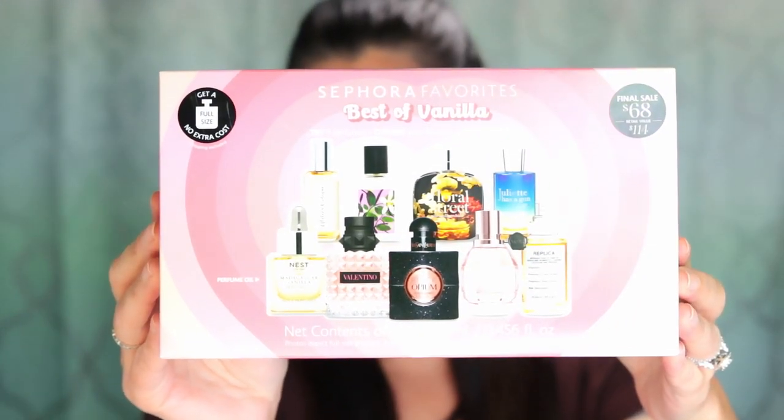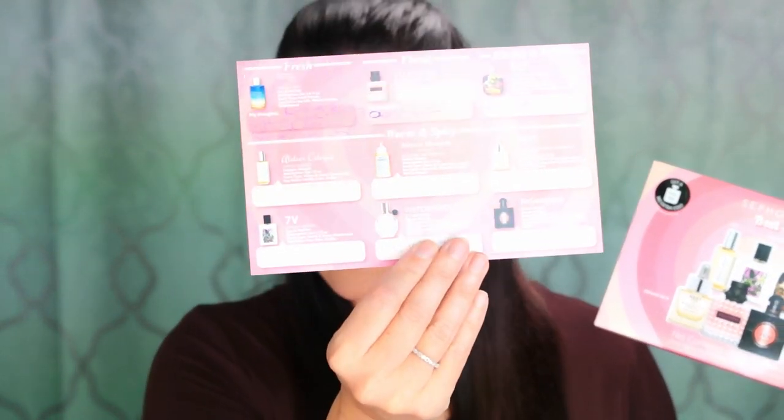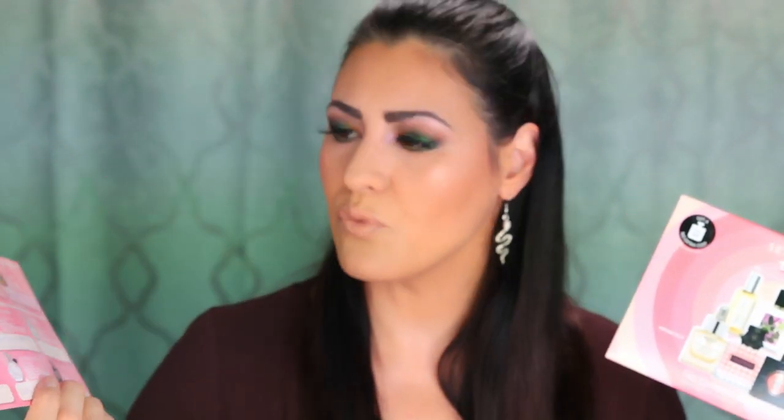I have this sampler kit right here, and this is Sephora Favorites Best of Vanillas. It retails for $68. There are nine different perfumes in here that you can test out, and it comes with a paper that gives you information about each fragrance where you can write notes, plus a voucher you can redeem at a Sephora store or online. I've been testing out these fragrances and I've picked out the one I'm going to turn my voucher in for.